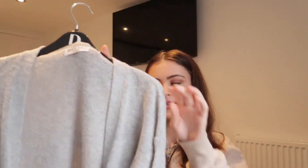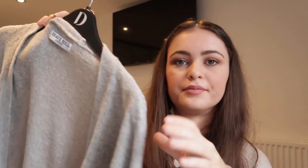Next, from ASOS I picked up this long grey cardigan. I really wanted a long cardigan and I saw this and thought it was perfect. I got it in the sale — I think it was around £15. I got it in a size small and it's got pockets as well.